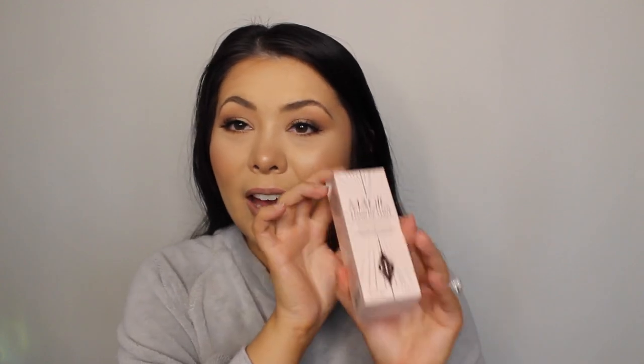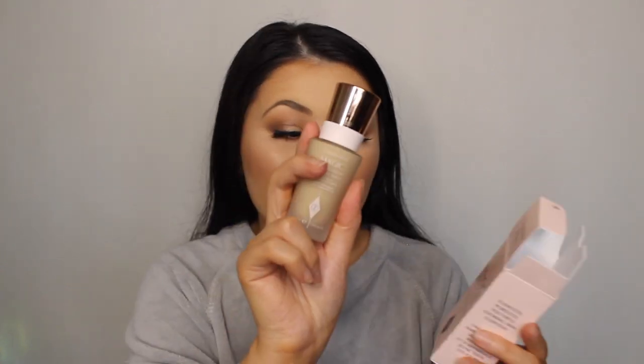The next product is the Charlotte Tilbury Magic Foundation in shade 6 medium. This one is SPF 15 — I didn't even know it had SPF when I bought it. I'm guessing it's definitely not going to match me when I'm this fake tanned, but I'm really excited to use it because it's one I've wanted to try for a while. While I was doing my Charlotte Tilbury order for the other foundations, I thought I may as well give this one a try too, because foundations and base products are my absolute weak point.